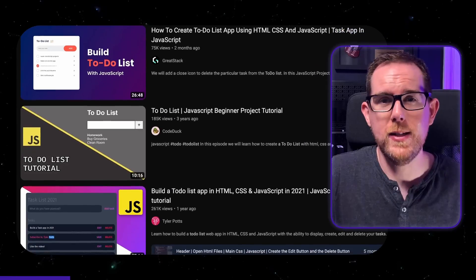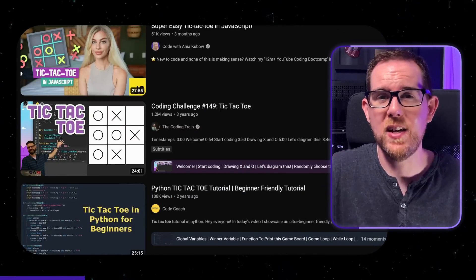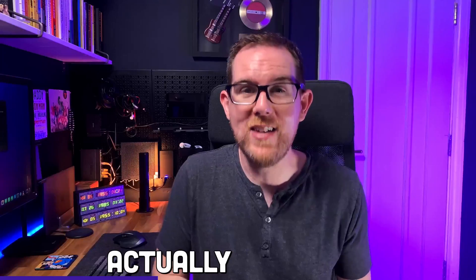But when it comes to getting hired, creating another to-do list app, tic-tac-toe, or snake clone isn't going to help you. In this video, I'm going to be showing you what recruiters and hiring managers are actually looking for so you can actually get a job.